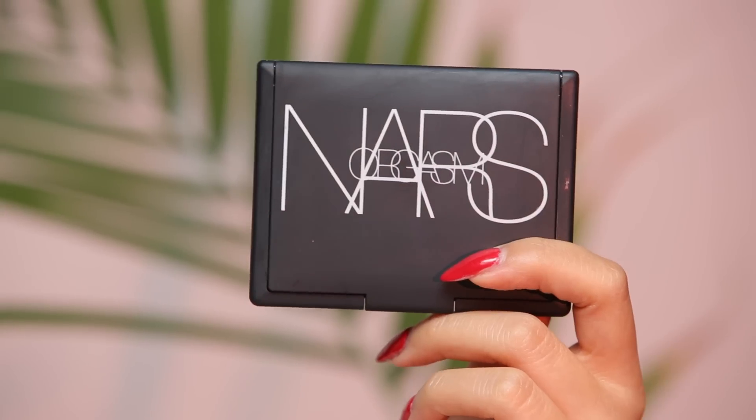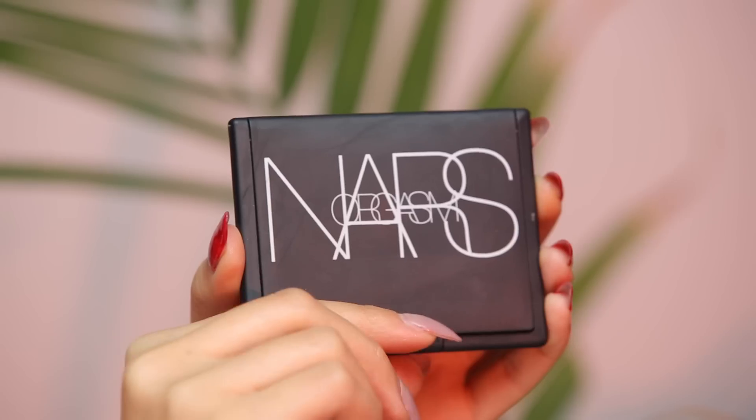Hey guys, it's me Karen, welcome back to my channel. I'm super excited to be working with NARS — a company I've been obsessing over for a super long time. They have amazing products, and they reached out to me and want me to share our personal story of hashtag what makes you blush, in lieu of their orgasm blush.